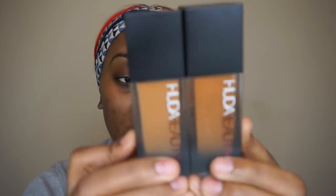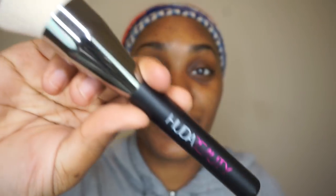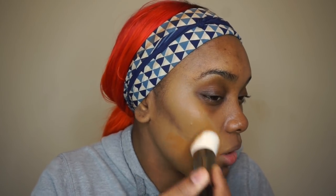I ordered two Huda Beauty foundations. I normally use the color mocha but I also got chocolate mousse. I think I'll use chocolate mousse and add in a little mocha. I also got the foundation brush for the first time. Chocolate mousse is definitely too light, so I'm mixing in some mocha — and we just created our perfect shade. This foundation dries to a powder so you don't need to set it with powder.